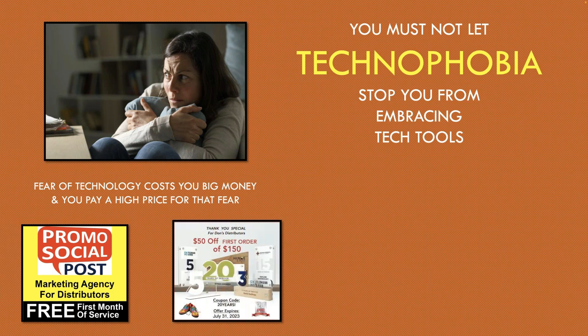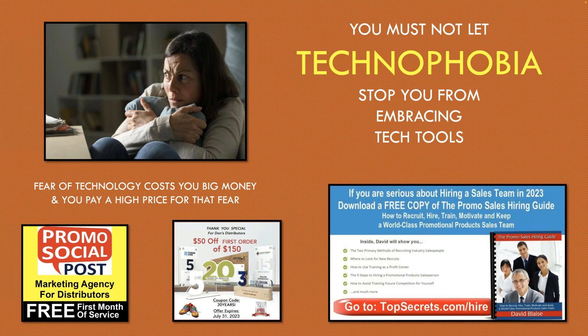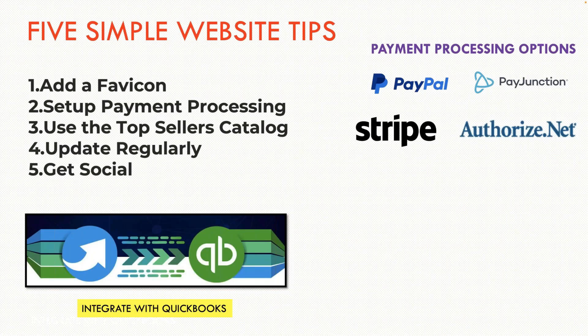I've got some sponsors here — Promo Social Post, and a $50 off coupon for Apogee. And David Blaze, my friend — I talk about him in every one of these presentations. He has a new hiring guide on how to hire salespeople. You can take your camera and take a picture of gototalksecretsonline.com/hire. It'll take you directly to the example of what he's offering. It doesn't cost you anything — just check it out. It might be helpful because we all need to hire salespeople at some point.